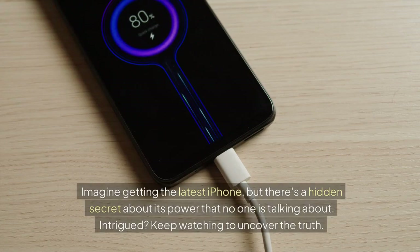Imagine getting the latest iPhone, but there's a hidden secret about its power that no one is talking about. Intrigued? Keep watching to uncover the truth.